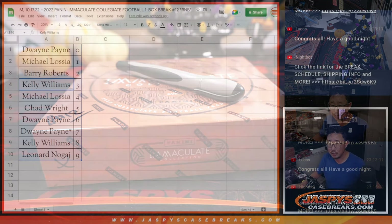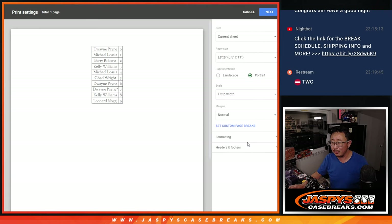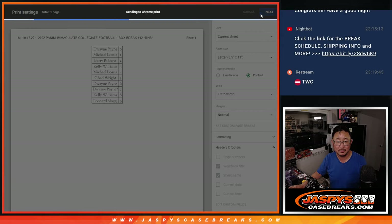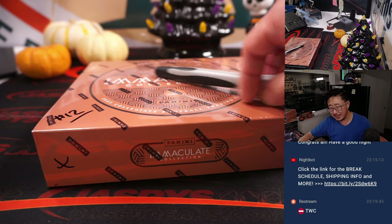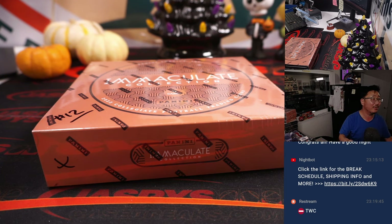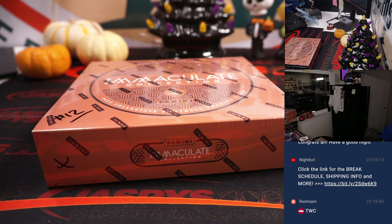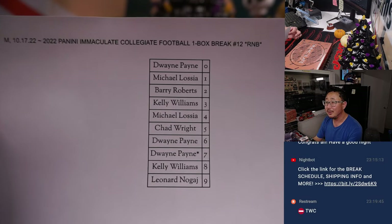No trades. I don't see any chatter in the chat — it is a little late. TWC trade window closed. Let's print and rip. Number trades are also fairly rare. Sometimes in a full case random number block break we'll see it, especially if someone has multiple spots — maybe they'll trade two numbers for a higher or lesser number. I've seen some people trade, like, an eight and a nine for a four or something like that. But not this time.